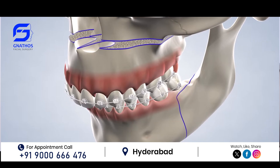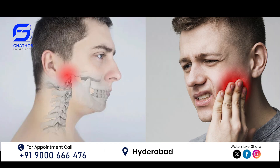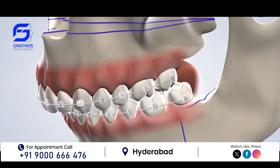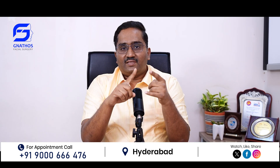If someone has got an upper jaw fracture or a lower jaw fracture, the first thing is they will have tremendous pain, difficulty in mouth opening, and misalignment of the teeth or problem with chewing food. These cardinal signs will guide the patient or the treating doctor as to what type of bone fractures are present in this type of patient.